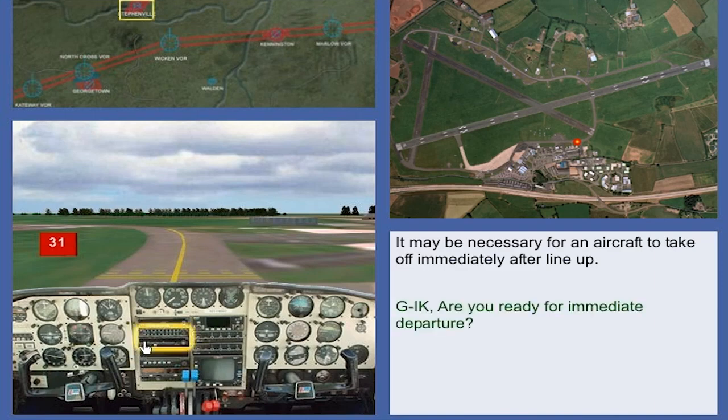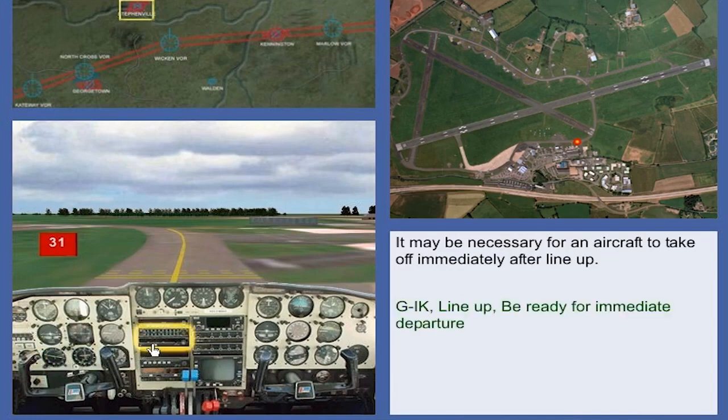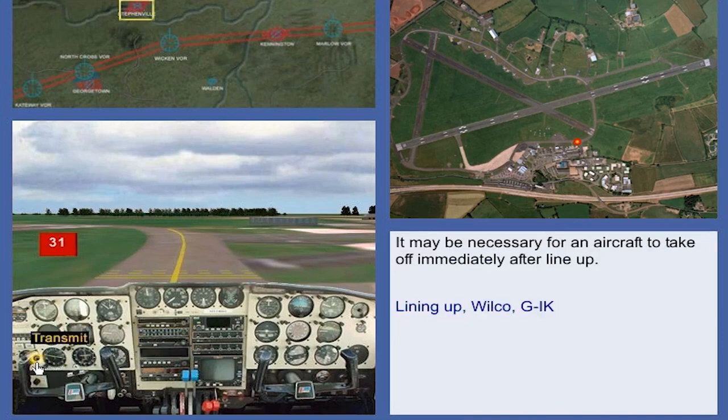Golf India Kilo, are you ready for immediate departure? Affirm, Golf India Kilo. Golf India Kilo, line up, be ready for immediate departure. Lining up, wilco, Golf India Kilo.